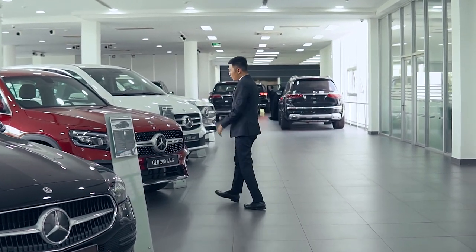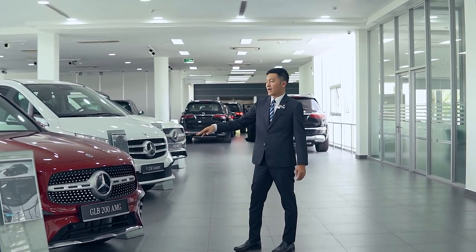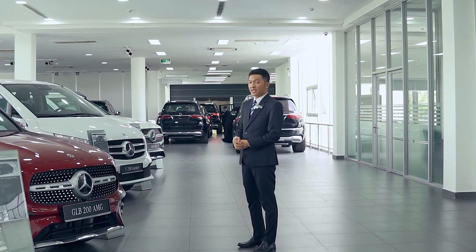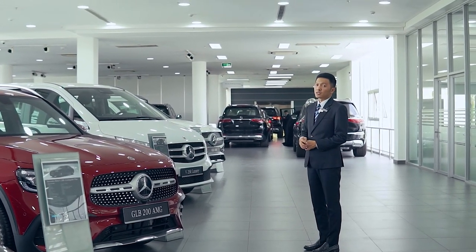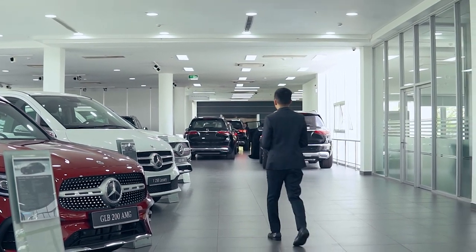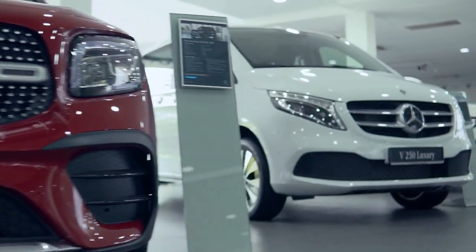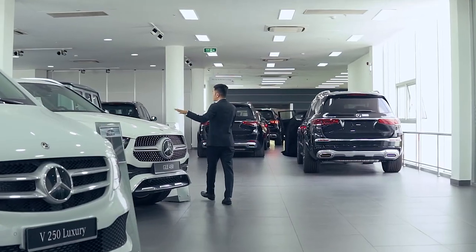Ở đây các bạn sẽ thấy có GLB 200 AMG màu đỏ. Thực sự những chiếc xe màu đỏ rất là hiếm, thỉnh thoảng bên Duy mới có về. Thông thường các bạn sẽ thấy màu đen là nhiều hoặc màu trắng thôi. Khu vực này thì các bạn sẽ thấy có V-Class, GLA 45, và GLE 450.